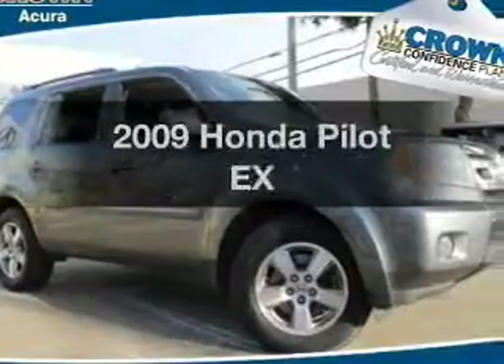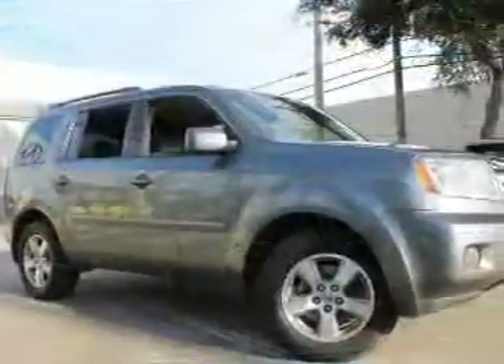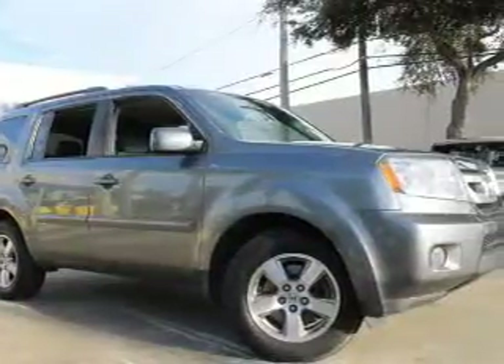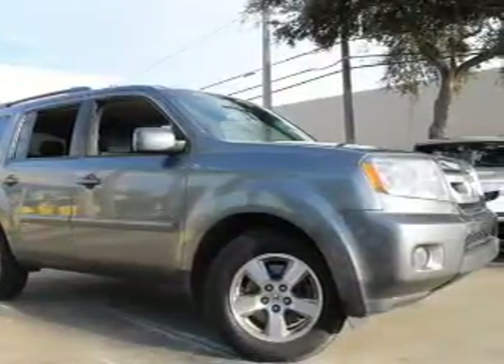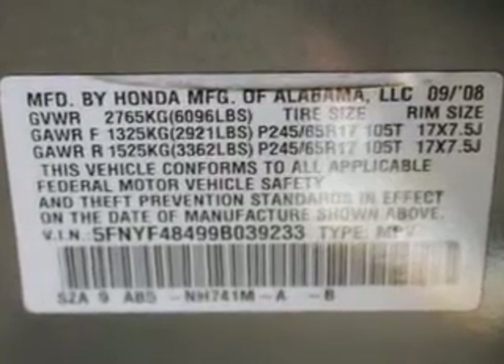Presenting the 2009 Honda Pilot. If you're looking for an automobile with great attributes, look no further. With a reliable six-cylinder engine, the powertrain includes four-wheel drive that responds smoothly to its five-speed automatic transmission.